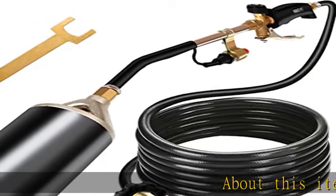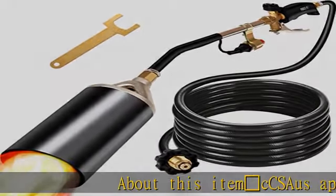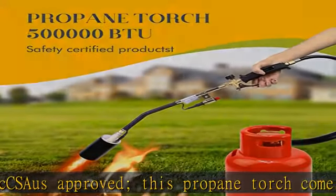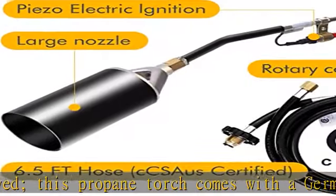CSA/UL approved, this propane torch comes with a German-made valve sealing ring and 9.8 feet of hose, featuring high pressure resistance and anti-aging properties.